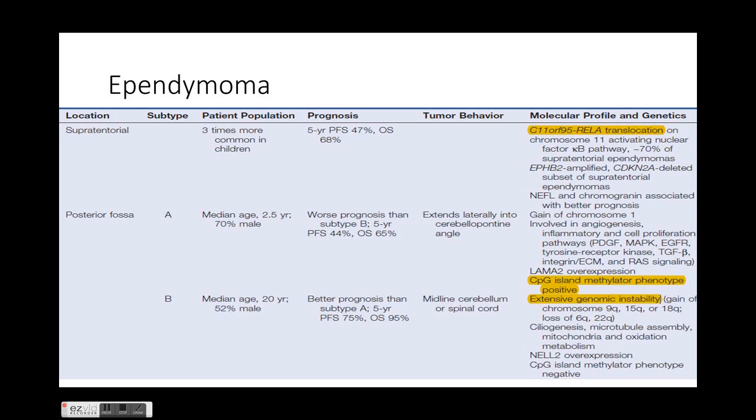Ependymomas can be supratentorial or posterior fossa. Supratentorial ependymomas are more common in children, with a five-year progression-free survival of around 47%, and the most important molecular marker associated with them is the RELA translocation. RELA-positive ependymomas are usually supratentorial. Posterior fossa tumors are further classified into Type A and Type B. Type A are usually present in younger children with a median age of 2.5 years, and 70% are male.